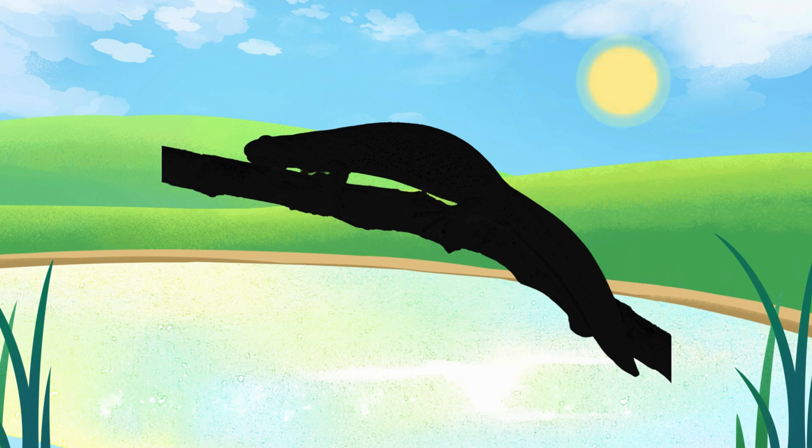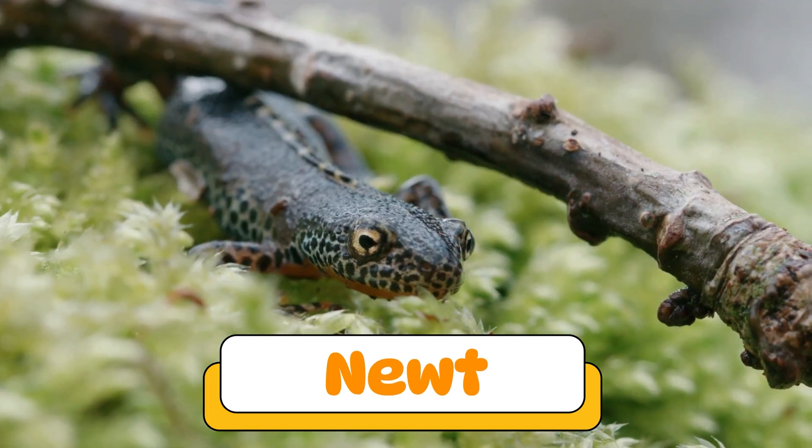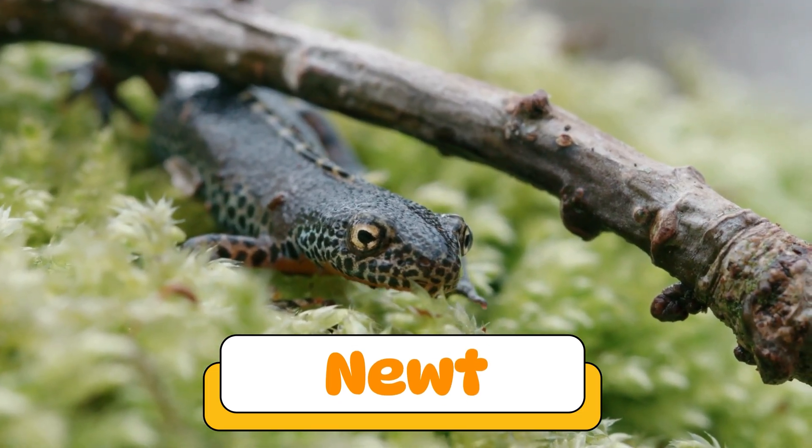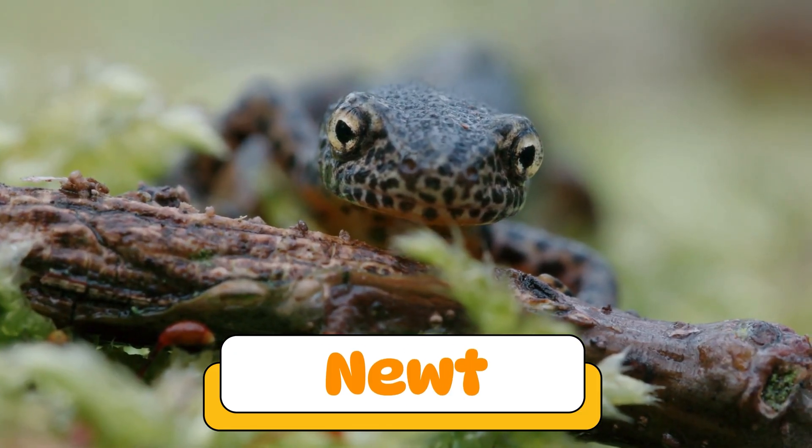Can you guess what amphibian makes this sound? That's a newt! Newts are tiny amphibians that look like salamanders. They can live in water or on land and have bright warning colors.